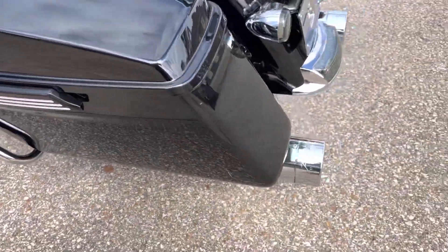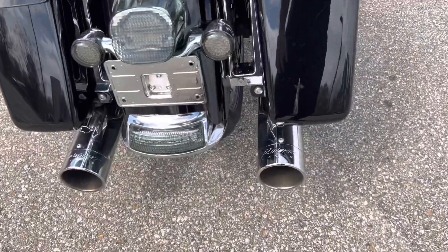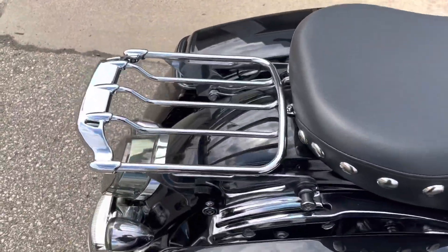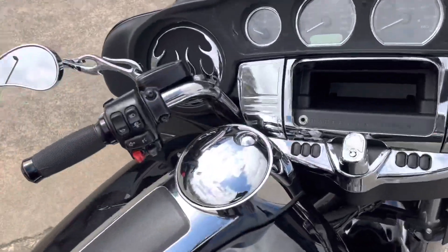Lots of stuff done to this bike. Do have a little bitty scratch right there on the saddlebag — it's about the only thing I've seen. Reinhardt slip-ons, all these LED lights here, brand new rear tire. Got the docking hardware with a detachable luggage rack. I'm telling you, this thing has been fixed up to the max.